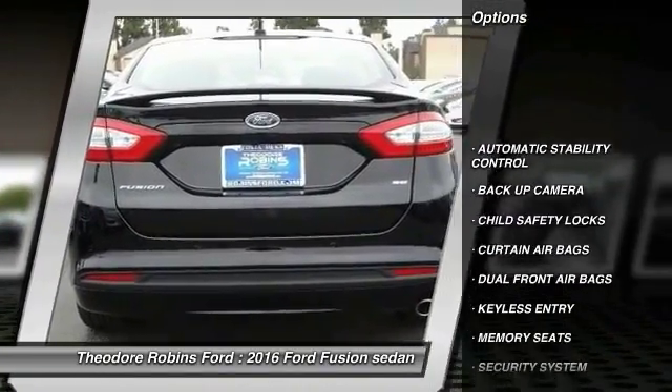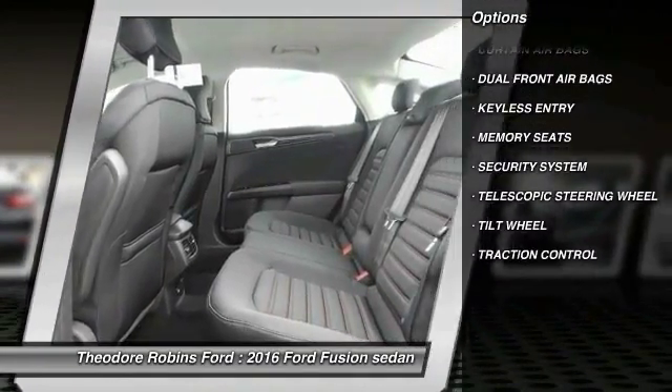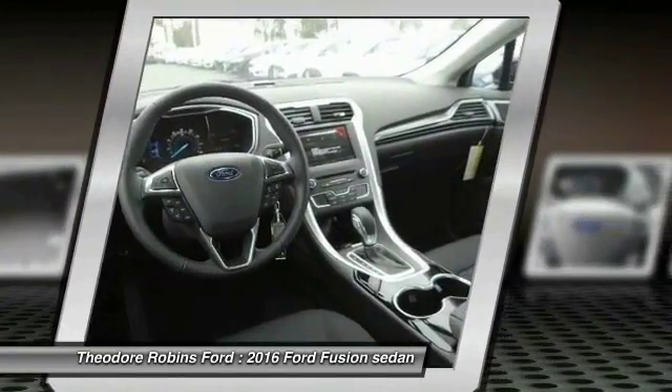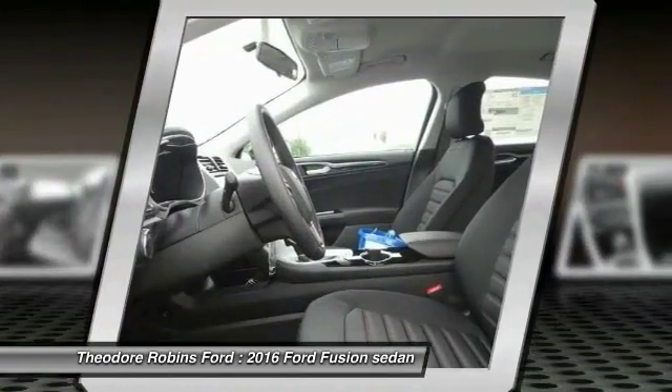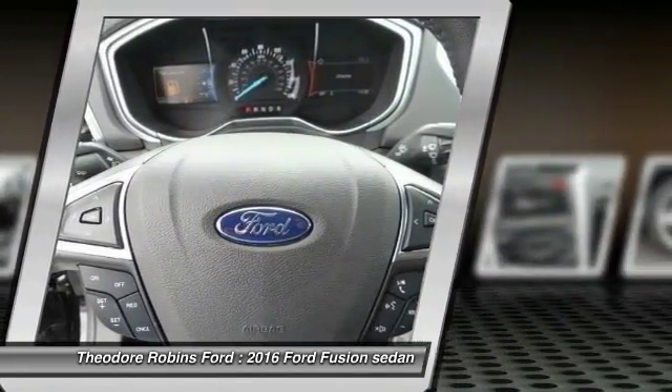Backup camera, keyless entry, traction control, automatic stability control, child safety locks, security system, dual front airbags, memorized settings for two drivers, tilt steering wheel, telescopic steering wheel.